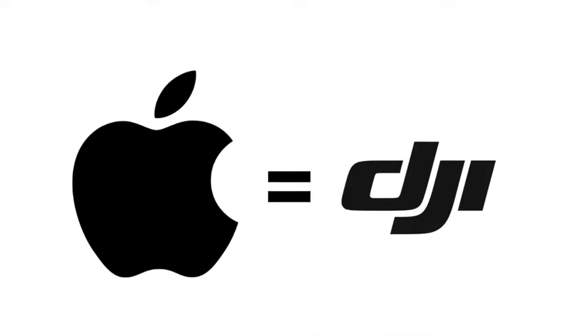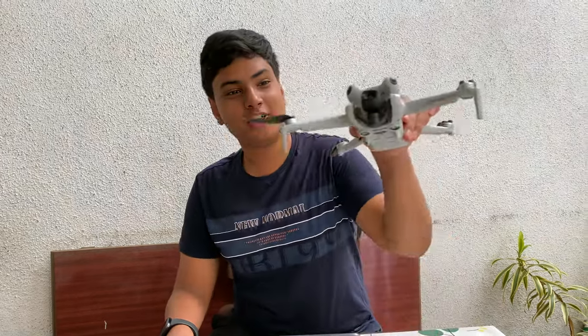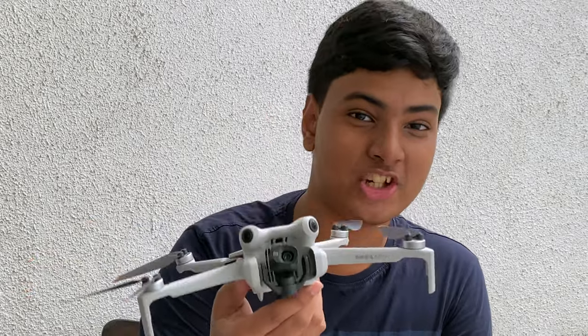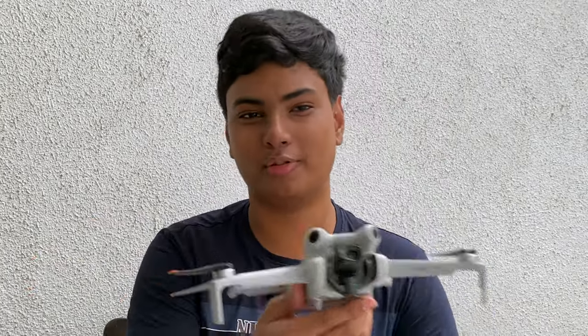DJI has been the apple of the drone industry for quite a while now, and today I'll be showing you its latest, greatest, and newest drone, which is the DJI Mini 4 Pro.